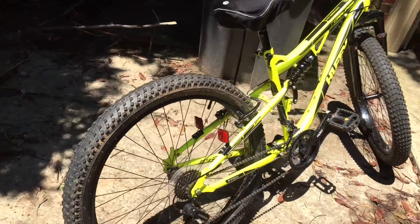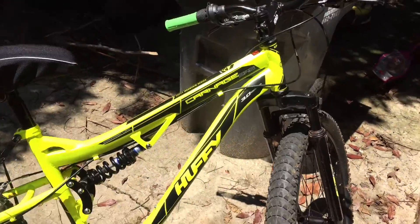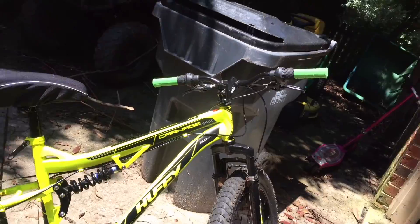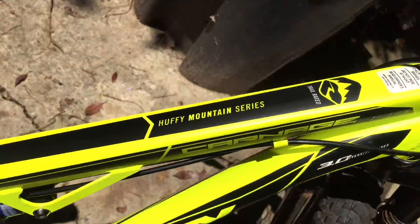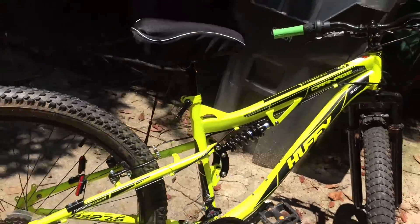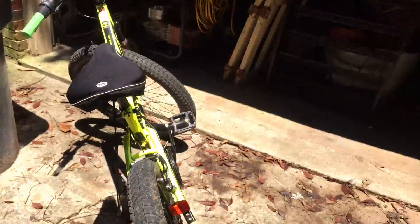Hey guys, camera7001 here. In this video I wanted to show you my bike that I got about a week ago. It's a Huffy Carnage 27.5, Huffy Mountain Series, and it's from Walmart, so not the best really.